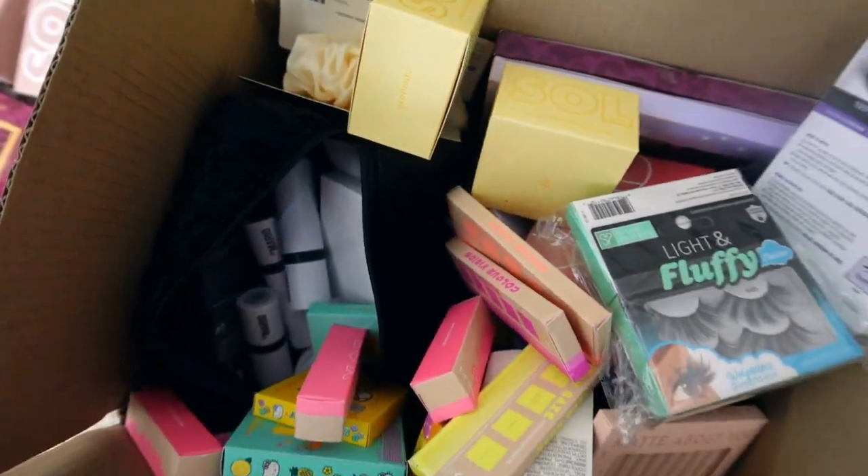I'm excited because I think this is a really good declutter. It feels good to get rid of stuff and make room for new products. So I hope you guys enjoy — grab a snack and let's get into a massive eyeshadow declutter.